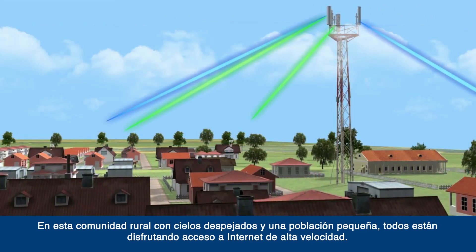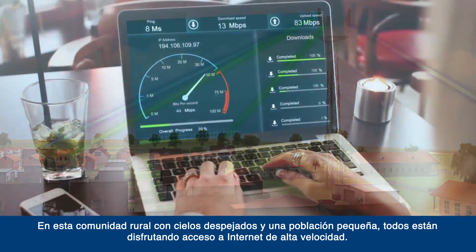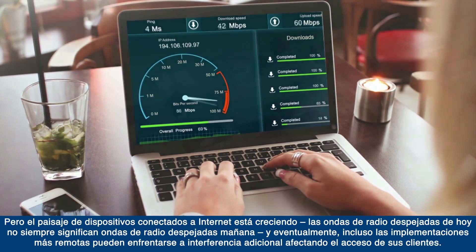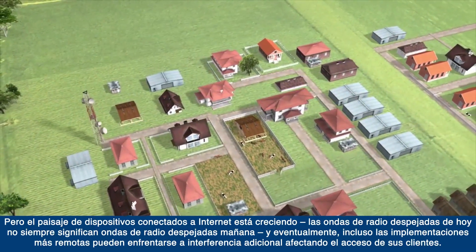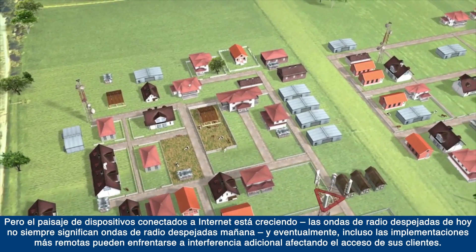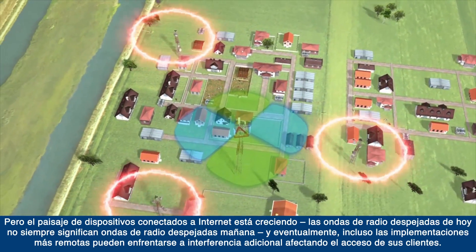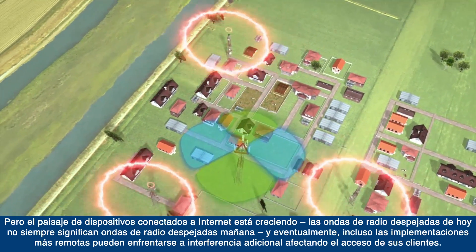In this rural community with clear skies and a small population, everyone is able to enjoy high-speed Internet access. But the landscape of Internet-connected devices is growing. Clear airwaves today does not always mean clear airwaves tomorrow. And eventually, even the most remote deployments may face additional interference, disrupting your customers' access.